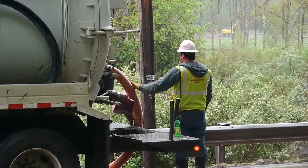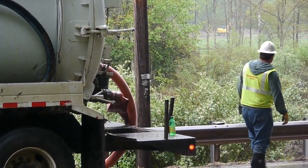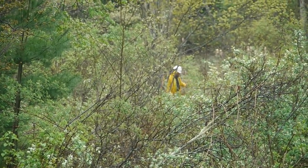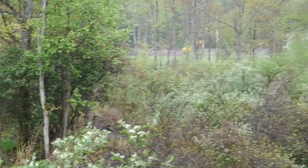This has been a reoccurring problem associated with pipeline installations in our region. You can see the construction of the pipeline in the background.